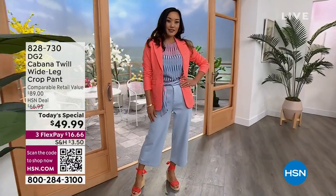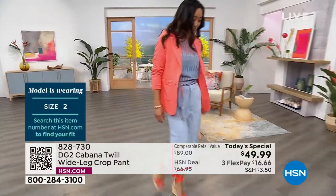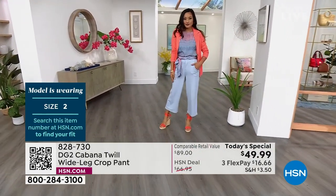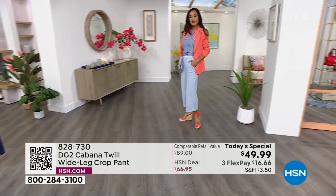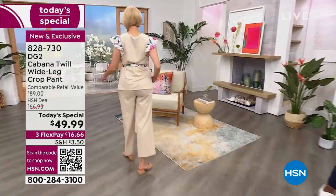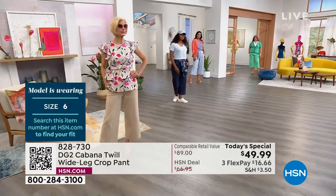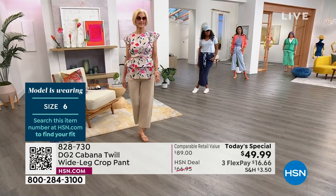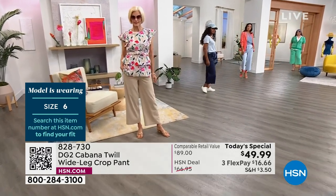Paulina is wearing a size two in Today's Special. I'm wearing a size six in the average. If you want it longer, order the tall; for shorter, order petite. Average and tall all available. Carol is wearing a size six — she's five foot eight — and she's wearing the tall. So you can see if you want it a bit longer, order the tall. I prefer to show off fun sandals — I think it's so cute when you have your summer sandals that tie up.